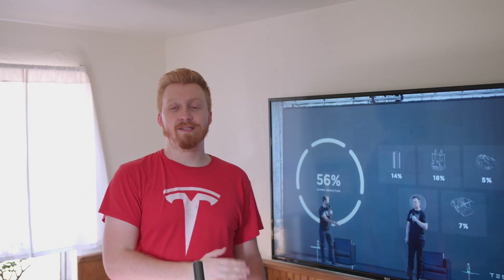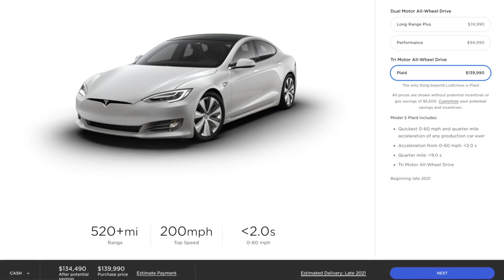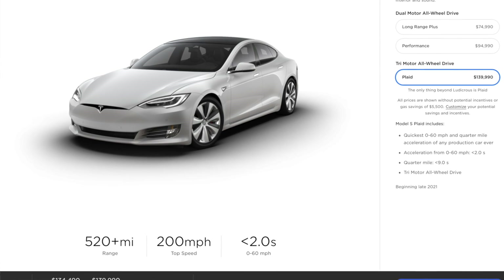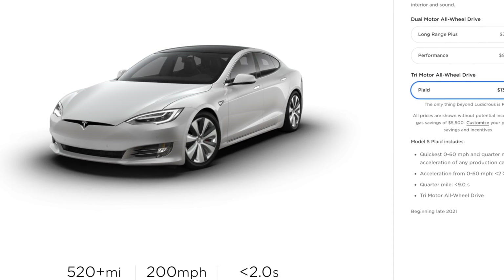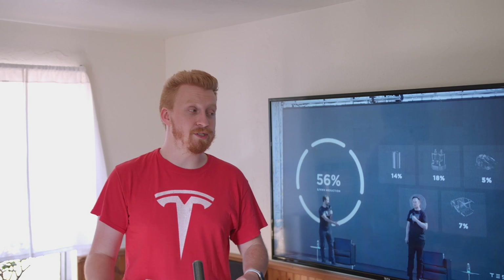It does a quarter mile in less than nine seconds, has a top speed of 200 miles per hour, and it's coming at the end of 2021. You can order it on Tesla's website today for $140,000. So yes, it's quite expensive, but it's using Tesla's next-generation 4680 cells, which they talked about for most of this event.